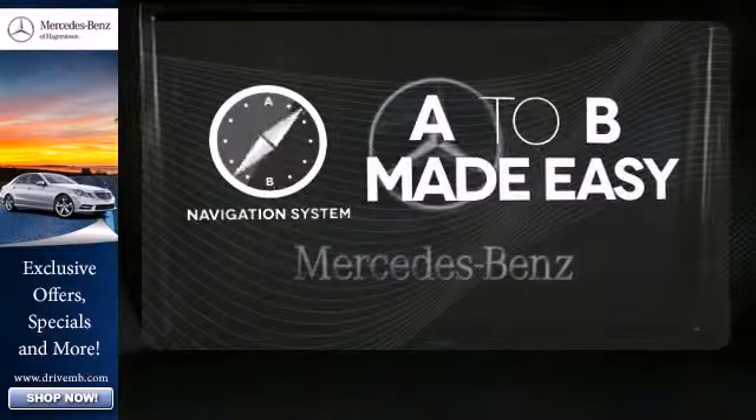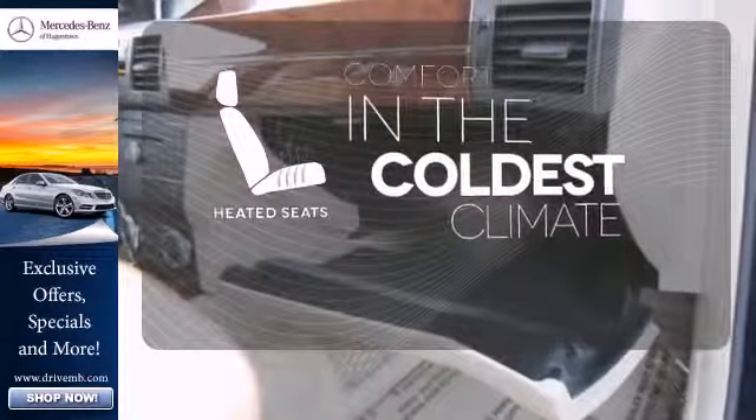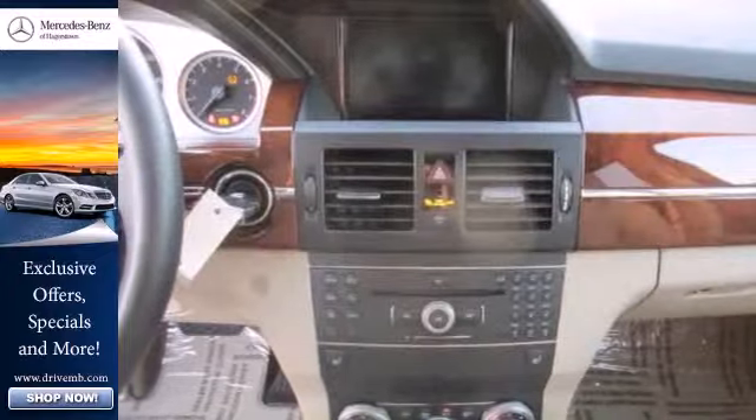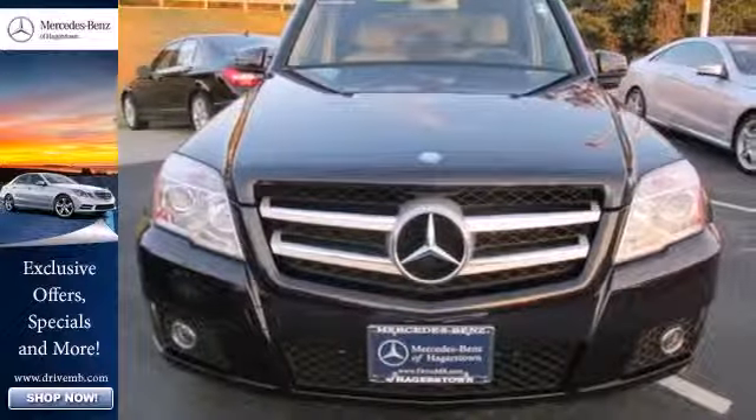Never feel lost again with the navigation system. The heated seats keep you comfortable no matter how cold it is. Control the road with all-wheel drive. Built on a C-Class platform, the GLK is arguably the most luxurious and safe compact SUV on the road, second to none.